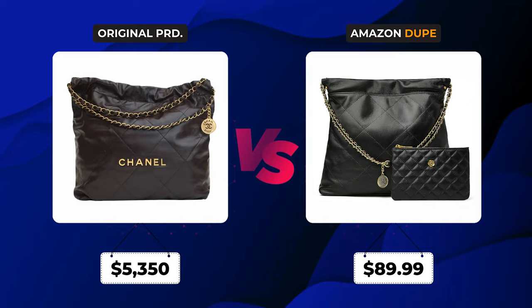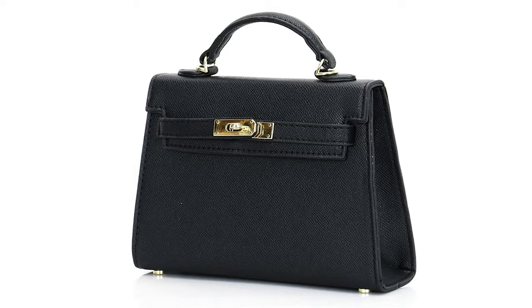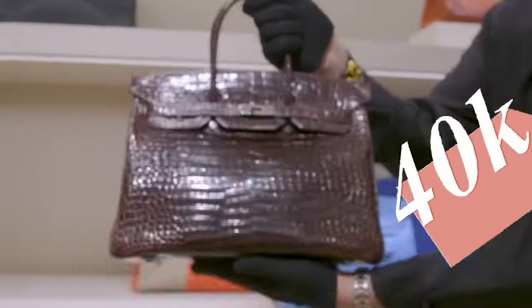It more closely resembles the medium size. If you want the look and don't want to spend all those euros and pounds and dollars, go for the Amazon version — it's linked below along with all the others I featured. Let me know what was your favorite dupe from the video. My personal favorite is still the Mini Kelly. It blows my mind that they're giving you real leather for the same look — it just doesn't say Hermès on it, which I don't really care about.